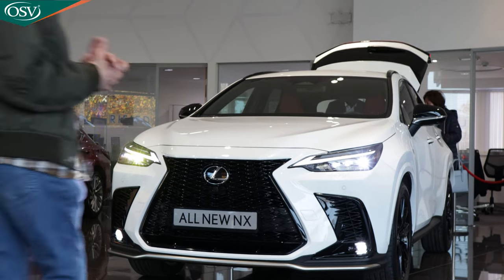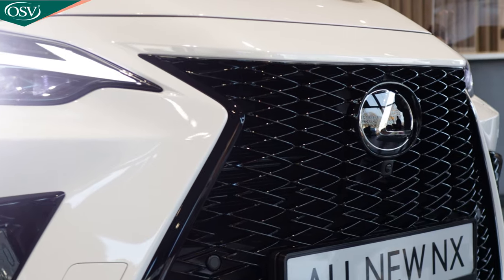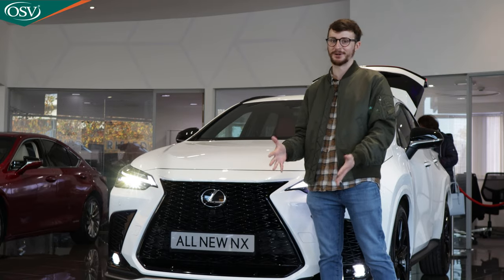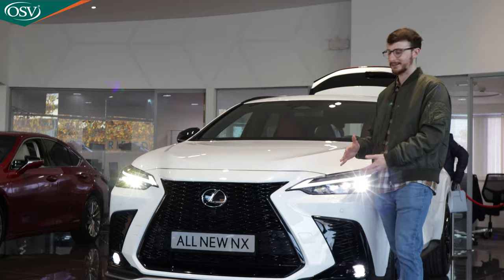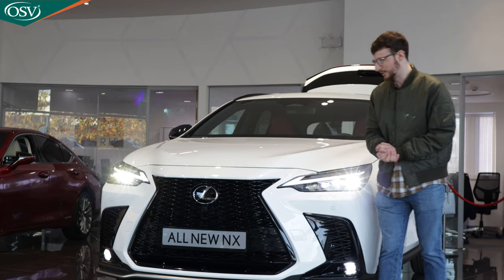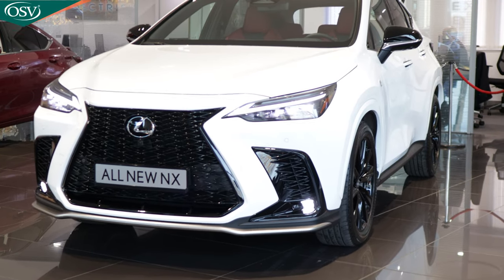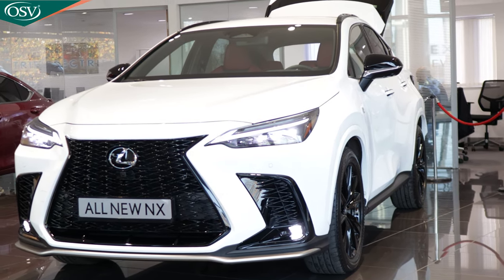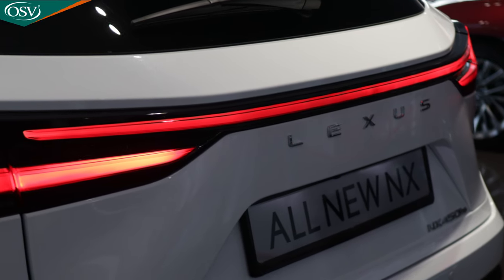Here we are — this is the all-new Lexus NX. Let me know what you make of it in the comments below. That spindle grille is now much larger than its predecessor; it certainly stands out on UK roads and you're not going to miss it. Really slim LED headlights that just merge into the grille — they're gorgeous and angular. Bi-LED headlights with auto high beam come as standard, and with high-spec F Sport and Takumi variants you get four-way LED headlights with adaptive high beam for more precise control over visibility.